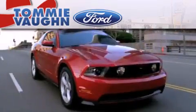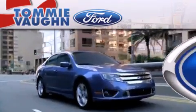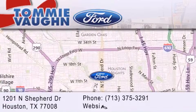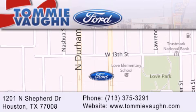Thank you for considering Tommy Vaughn Ford for your next luxury vehicle. If you have any questions, please visit our website, give us a call, or stop by our dealership located at 1201 North Shepard Drive in Houston. Thank you.